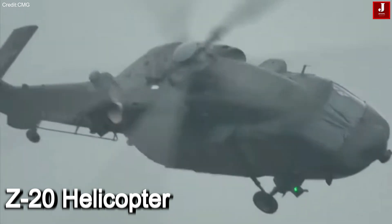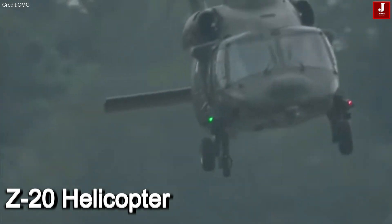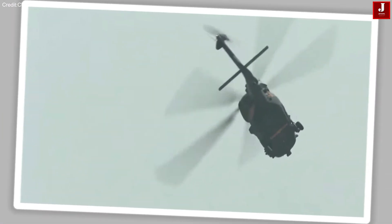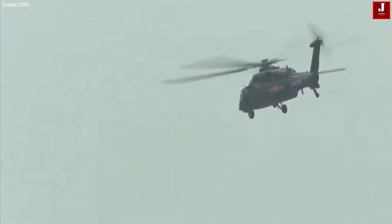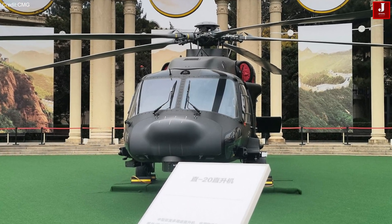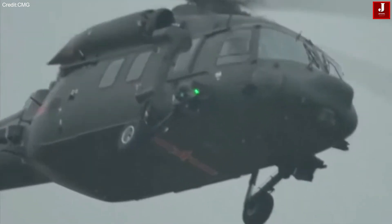Another of China's latest innovations is the development of the Z-20 helicopter. The Harbin Z-20F is a naval variant of China's Z-20 medium-lift utility helicopter, developed by the Harbin Aircraft Industry Group. Its design bears resemblance to the US UH-60 Black Hawk. The Z-20F incorporates notable modifications including a five-bladed main rotor and a more angular tail-to-fuselage joint, providing increased lift, cabin capacity, and endurance.